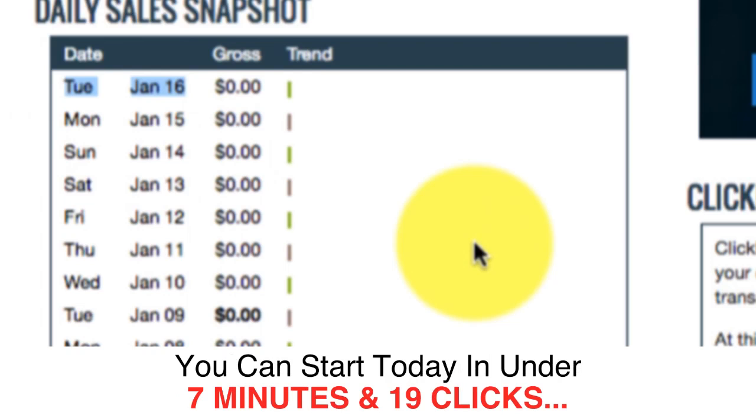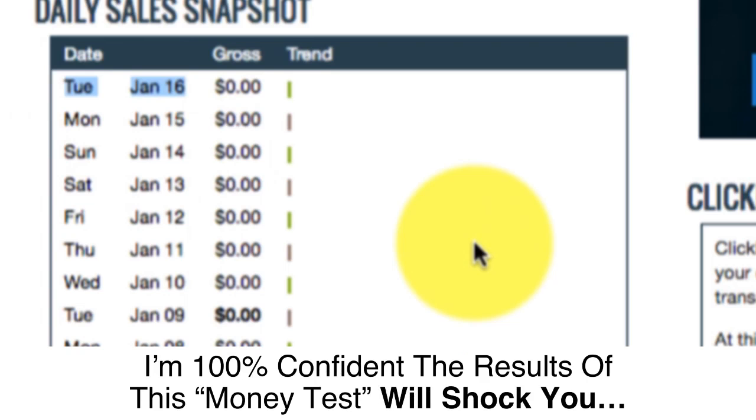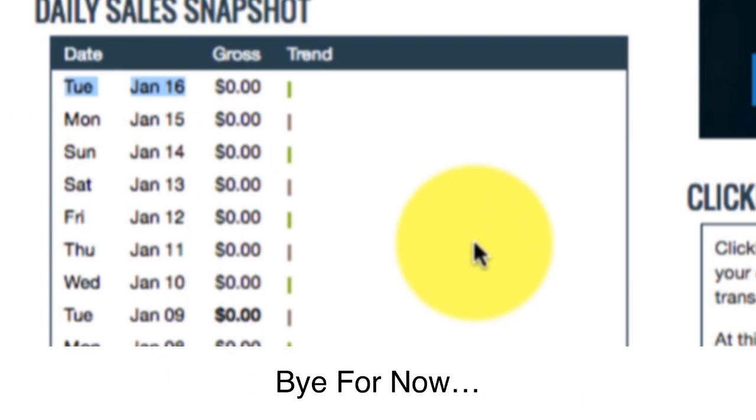You can start today in under 7 minutes and 19 clicks. The system lays it all out for you with simple steps — it's virtually impossible for us to fail. Do not go anywhere. I'm 100% confident the results of this money test will shock you.